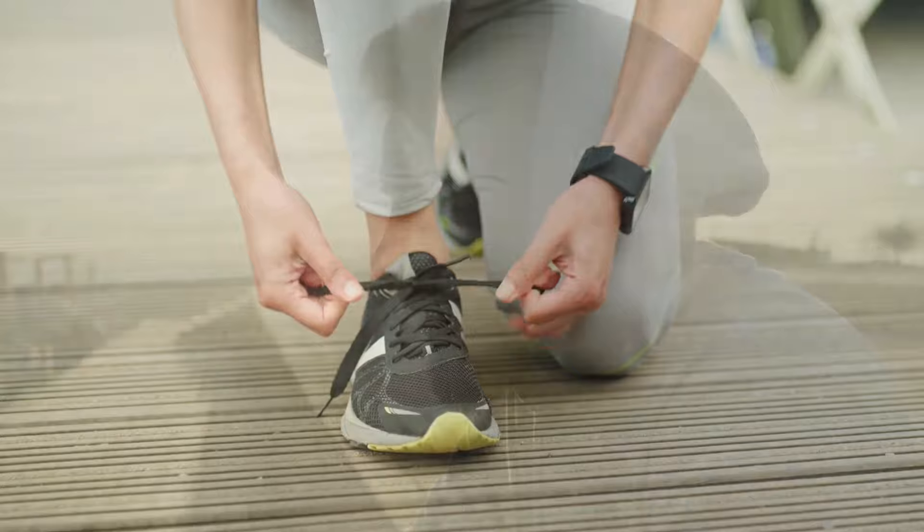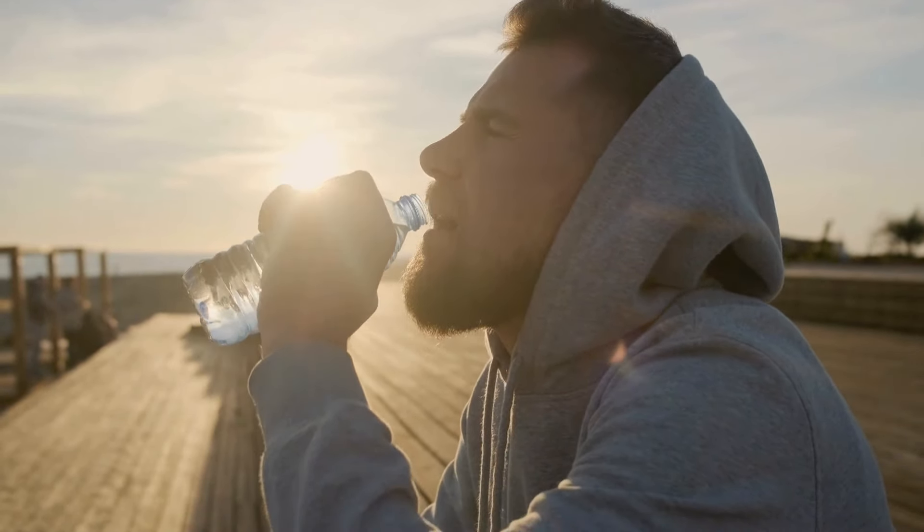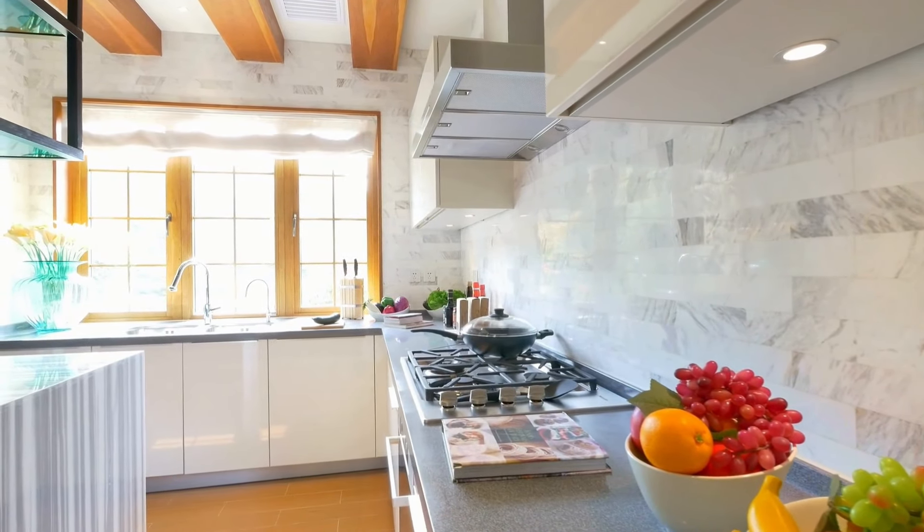So gear up, grab your thirst-fighting gear, and brace yourself for the lowdown on clove water. We'll spill the beans on its secret recipe, hype up its fantastic benefits, and tackle all your burning questions — pun intended. By the end, you'll be concocting this wellness wonder in your kitchen, wondering why you've been missing out on these clove-tastic sips.